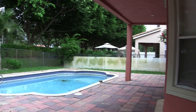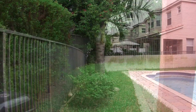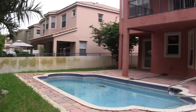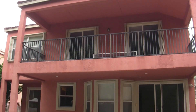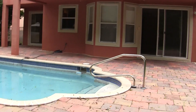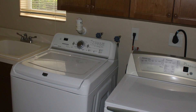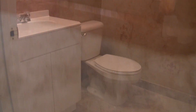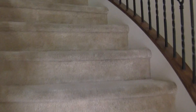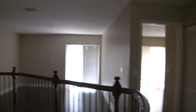The house does back up to an interior road within Olympia. There's a beautiful balcony off the master bedroom upstairs and a nice size pool. In this model, they chose to convert one of the bedrooms upstairs to an open loft.